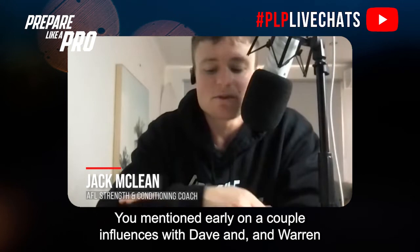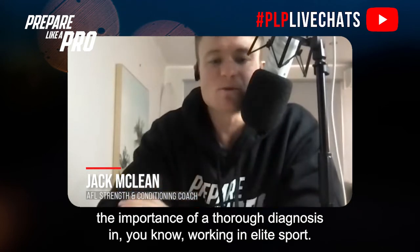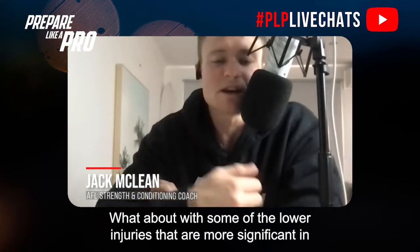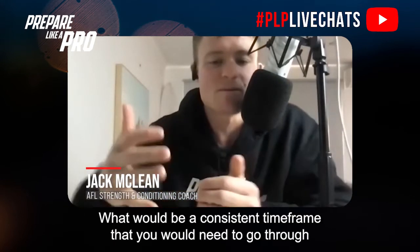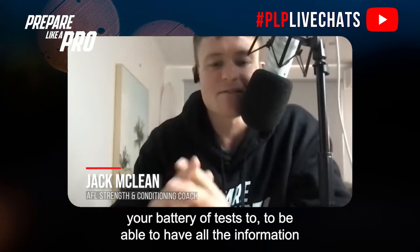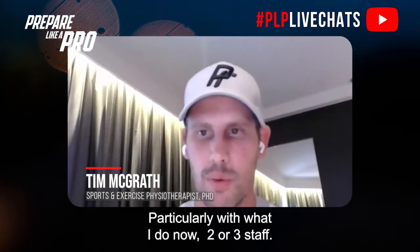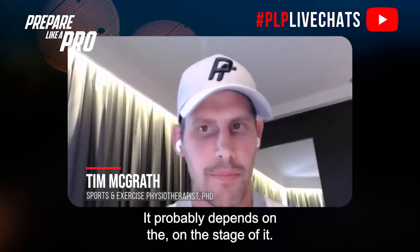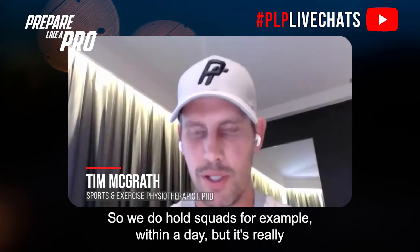You mentioned early on, with influences from Dave and Warren, the importance of a thorough diagnosis. In elite sport, time can be challenging. What about with more significant lower limb injuries where athletes are facing a long period of time — what would be a consistent time frame to go through your battery of tests? It depends on the stage, particularly with what I do now at Pitch Ready. It also depends on the numbers involved — we do whole squads within a day.